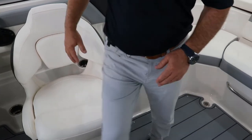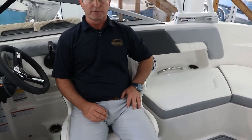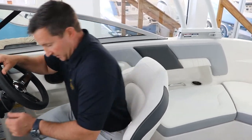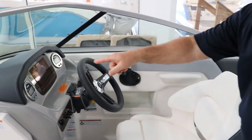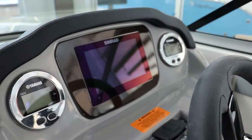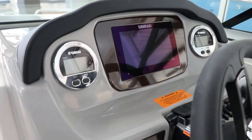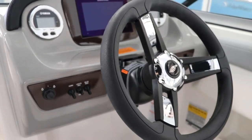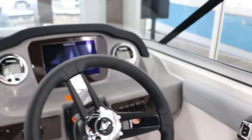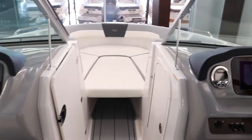A great feature here is these swiveling captain's chairs — you don't get these on all boats. This thing will fit you very nice and snug, it's very comfortable, and you can swivel around very easily. Take a look at the dash: Chaparral keeps it simple with a seven-inch Simrad unit, dual Yamaha gauges, simple rocker switches, and the upgraded steering wheel.